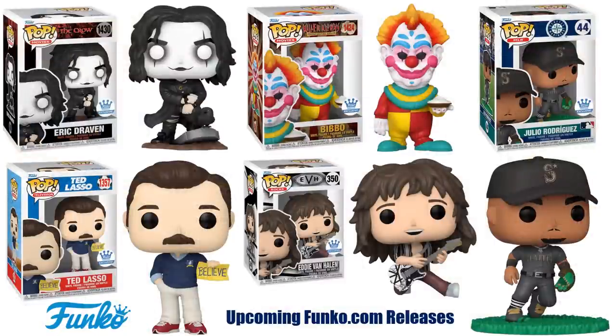There is another Eric Draven pop on the way as a Funko.com exclusive. Upcoming Funko.com releases include Bibbo from Killer Klowns — I'm basically becoming a completionist with Killer Klowns. There's also Julio Rodriguez, another Ted Lasso pop, and Eddie Van Halen as an exclusive variant. Of course, with Funko.com releases, there are no specific release dates for these right now.